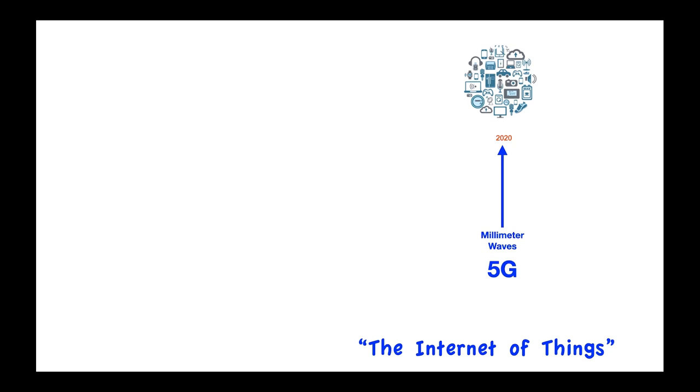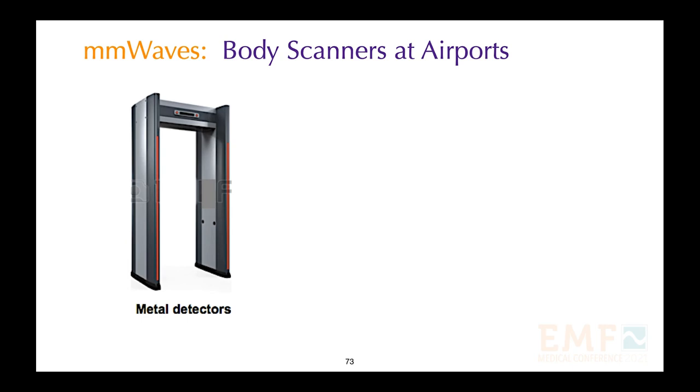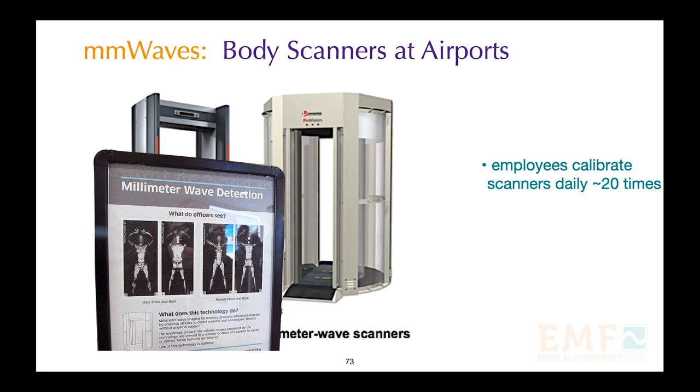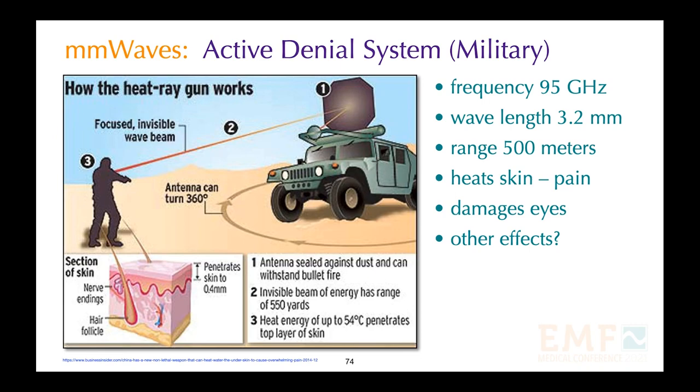We are promised that 5G will bring driverless cars, smart homes, smart cities, and remote surgery — unfortunately it is probably going to make a lot of us sick. Currently, millimeter waves are used at airports in millimeter wave scanners. Employees asked to calibrate these scanners are exposed about 20 times a day and are complaining of illness, but little is being done to help them. Another use of microwave millimeter waves is the active denial system used by the US military — at 95 gigahertz with a range of 500 meters, the beam instantly heats the skin causing intense pain, damages eyes and testicles, and likely has other effects we don't yet know about.